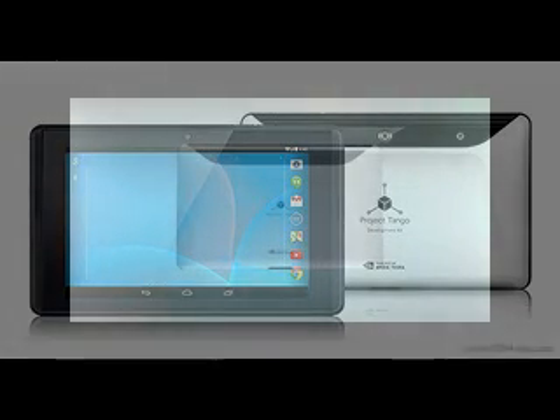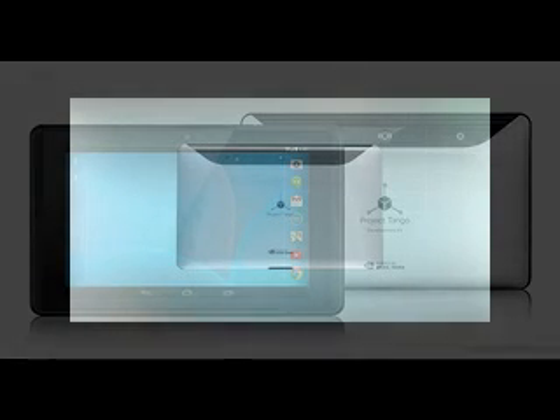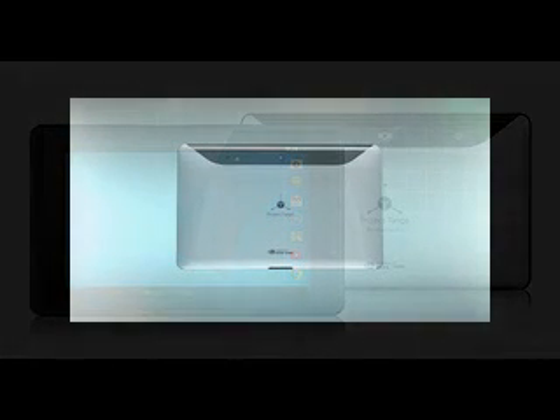A 4MP RGB-IR pixel camera sits on the back, coupled with a 1MP unit with IR LED in the front.